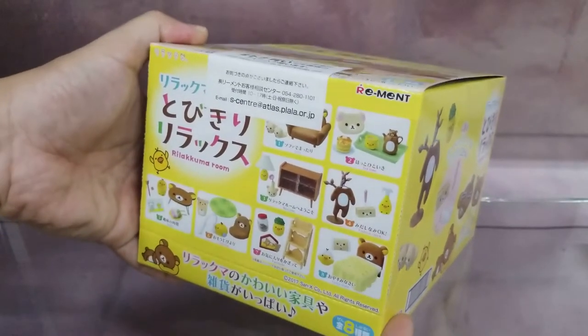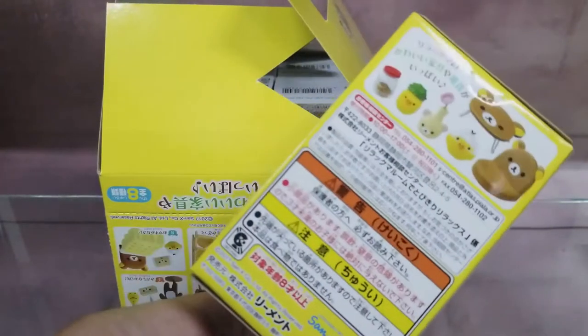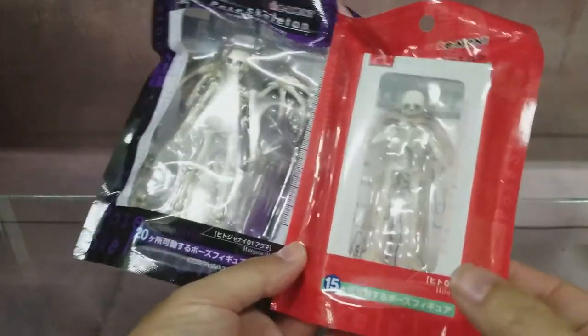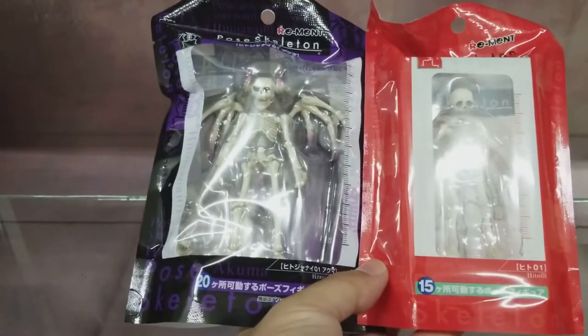This is Rilakkuma Room, so this is a full set in one box. Each item is individually packed but it is a full set. Due to popular demand, we'll be bringing in stocks of this one, the post-skeleton, and the post-skeleton devil.